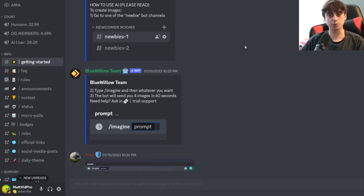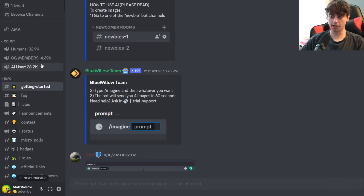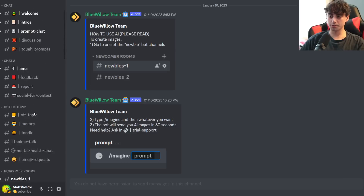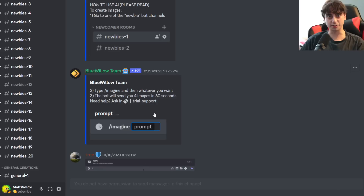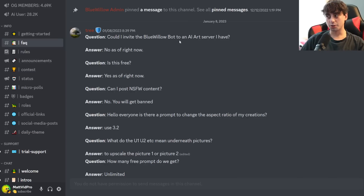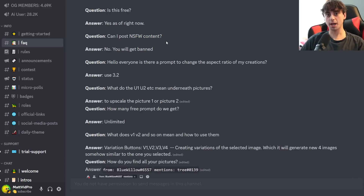This is the BlueWillow AI Discord server. It's actually quite large, with a total count of 32,000 Discord members — a pretty big server, though nowhere near the size of Midjourney, which is well over 4 million users. This one is not private and is completely free to join. All you have to do is scroll down to one of these newbie channels and do a slash imagine command — literally the same command as Midjourney — then type in your prompt. You will get four images, just like with Midjourney. Per the FAQ, you can't invite the BlueWillow bot to other Discord servers at the moment, and NSFW content is not allowed — you will be banned.